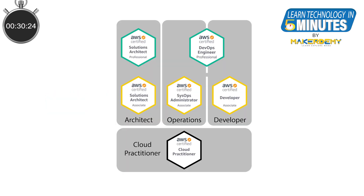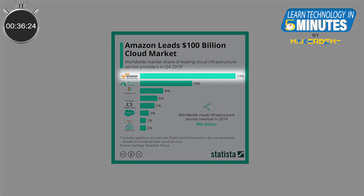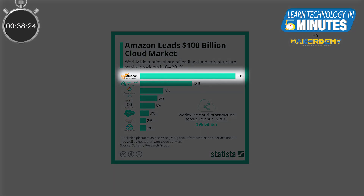Today, we will start with the set of certificates given by AWS. As AWS has the largest market share in cloud and is also the most mature cloud platform around, it is appropriate that we start with AWS certifications.